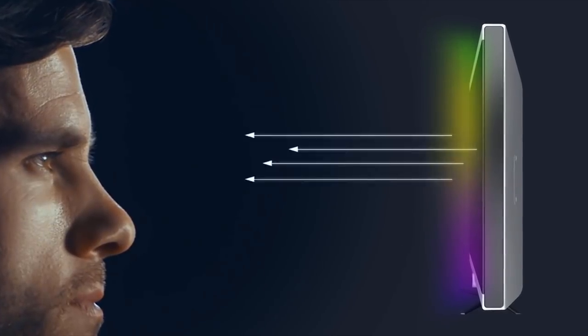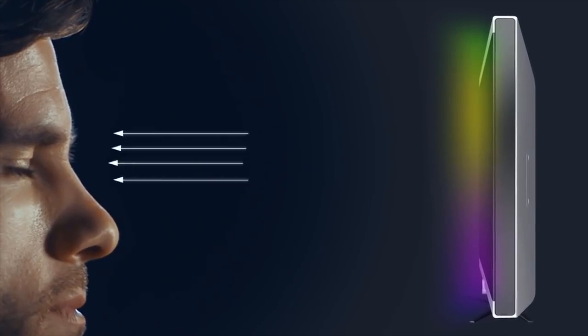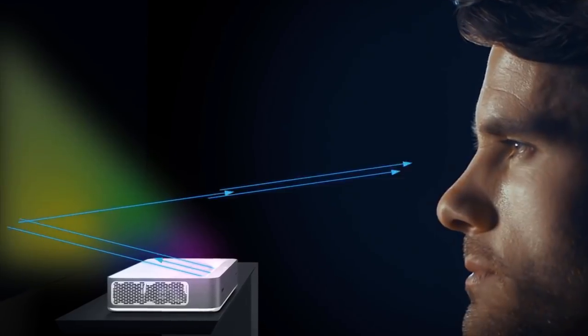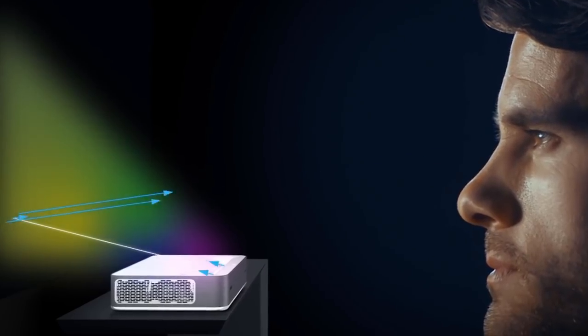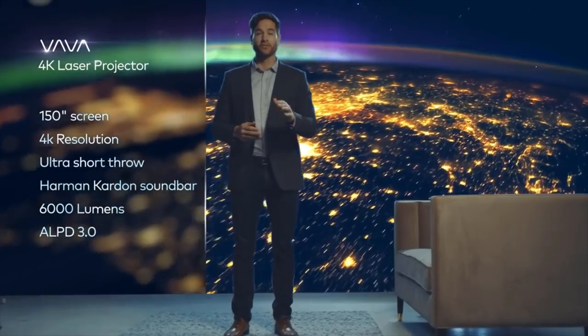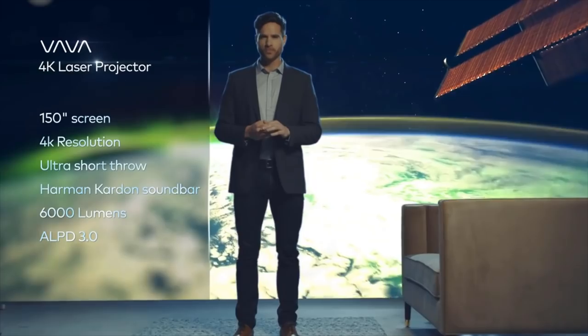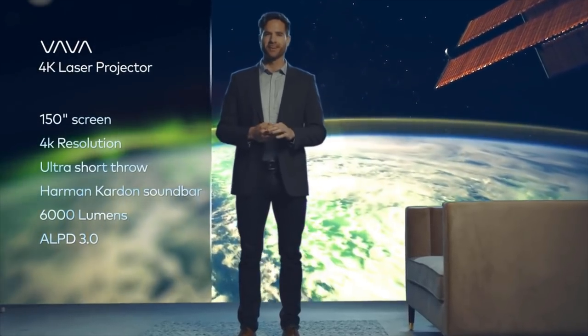When you're watching TV, you're getting thousands of lights beamed straight into your eyes. With the Volva projector, the image is reflected off a surface, significantly reducing eye strain. No other projector or TV combines all the benefits of a 150-inch 4K picture screen and an ultra-short throw laser projection at the price of a standard 82-inch TV.